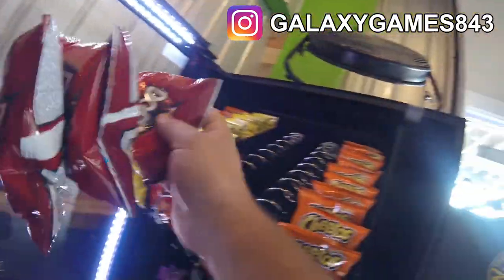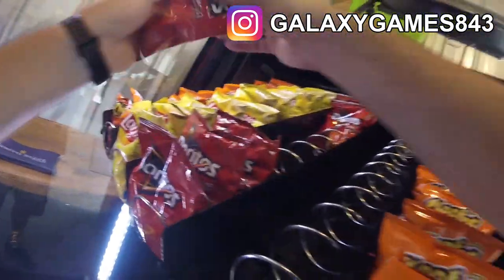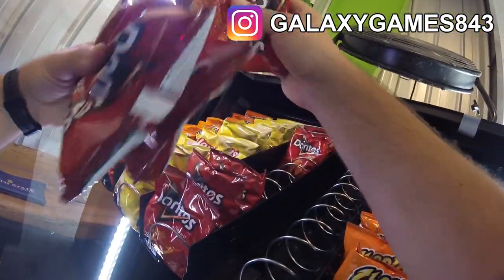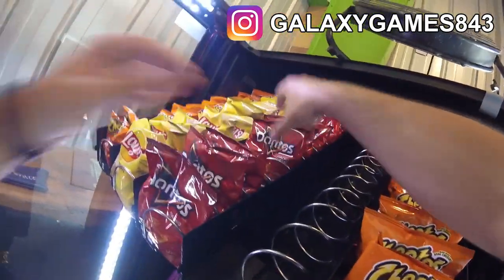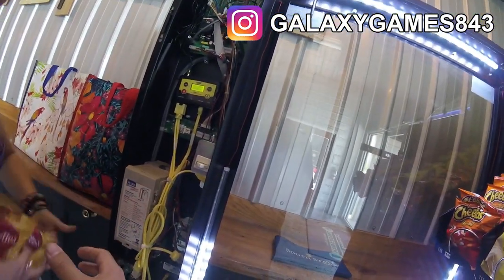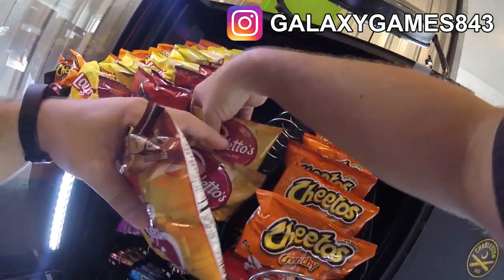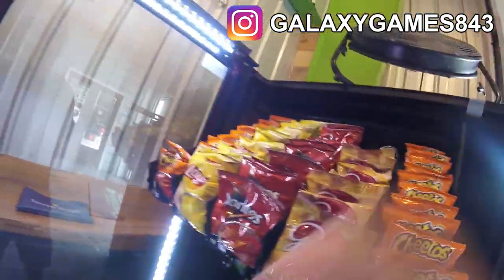We have a Nayax credit card reader on this machine. I don't know if you saw on our community page, but we just got another Nayax VPOS Touch credit card reader for our upcoming barbershop location machine. We did get a new machine but it's probably not going to work for the barbershop, so I'm working on getting a new combo machine finalized for that. When I have the deal done you'll know about it — make sure you subscribe and follow us on our community tab here on YouTube.